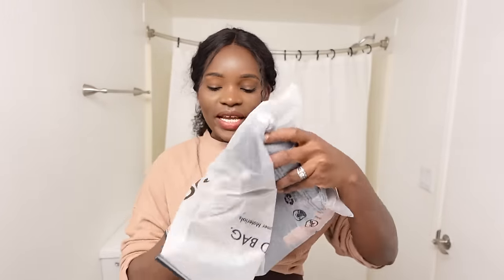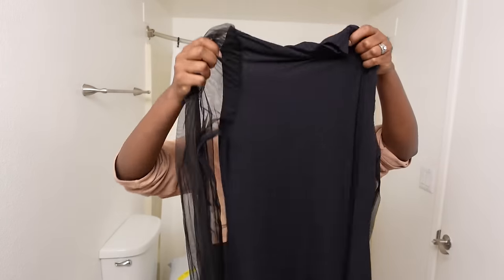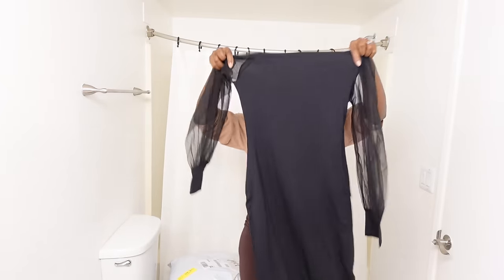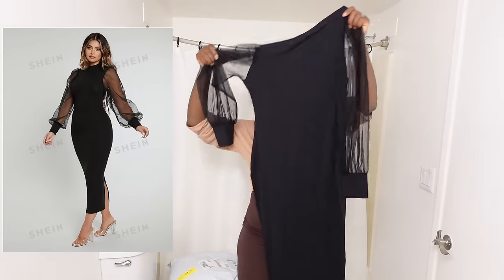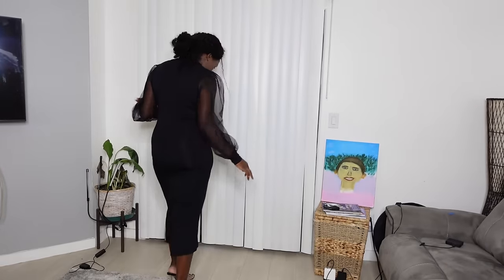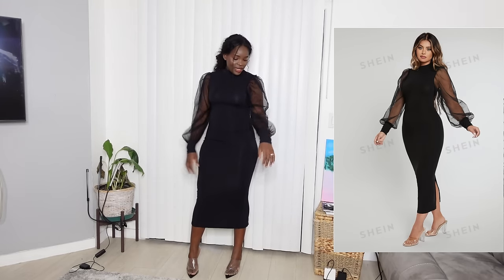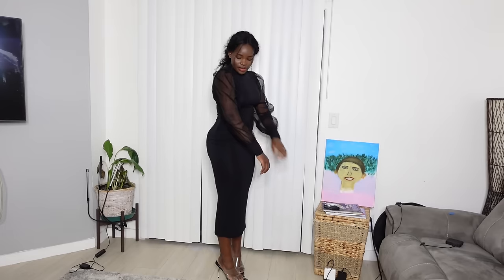The next thing I got is this. I thought this would be great for church because it has like this puffy sleeves thing going on. It's one of those nice long bodycon dresses. It's black and it goes all the way down. I'm excited to show you guys what this looks like. This dress is screaming elegance, it's screaming I can go to church with this dress, it's just beautiful. I love the arms. Sometimes with Shein they're hit or miss with the poofiness, but this one they actually understood it.